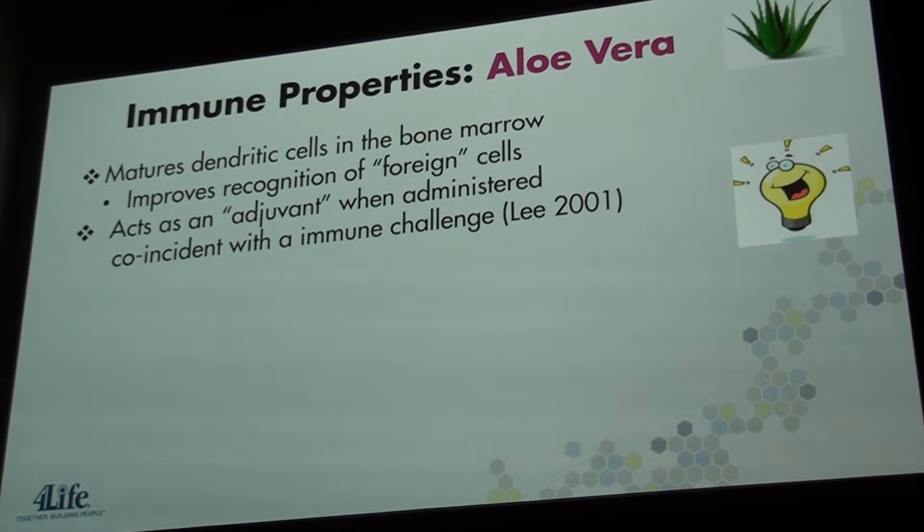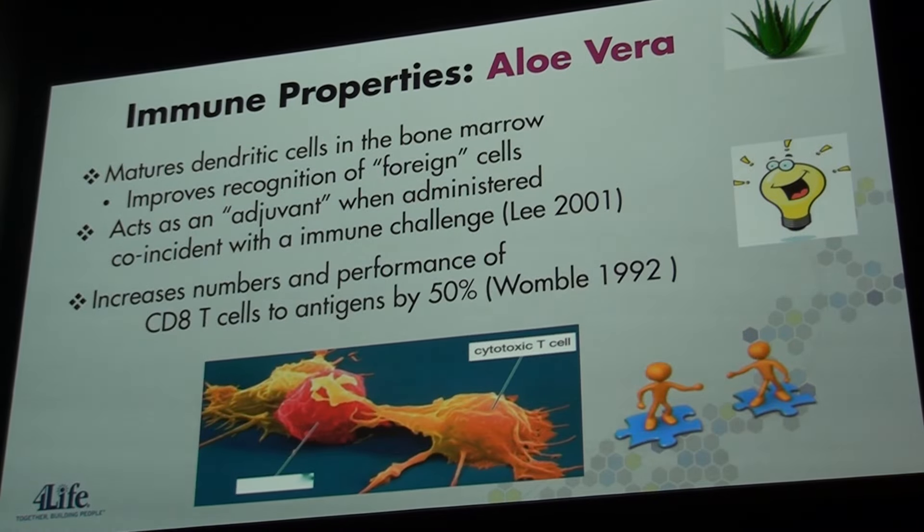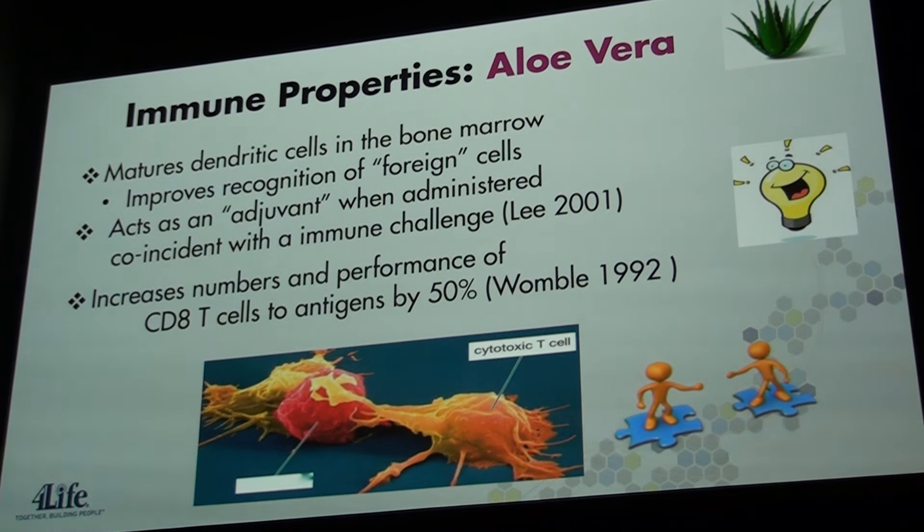Let's talk about aloe for a minute. This amazing plant helps the inside of the body as much as it helps on the outside. Mannans are an active component of aloe vera and have been shown to improve the recognition of dendritic cells in bone marrow. Mannans act as an adjuvant or enhancer when taken with an immune challenge. Wambl in 2002 observed that acemannan increased the number and performance of cytotoxic T cells by 50% compared to giving just the antigen alone. By adding aloe, they saw a greater immune response.